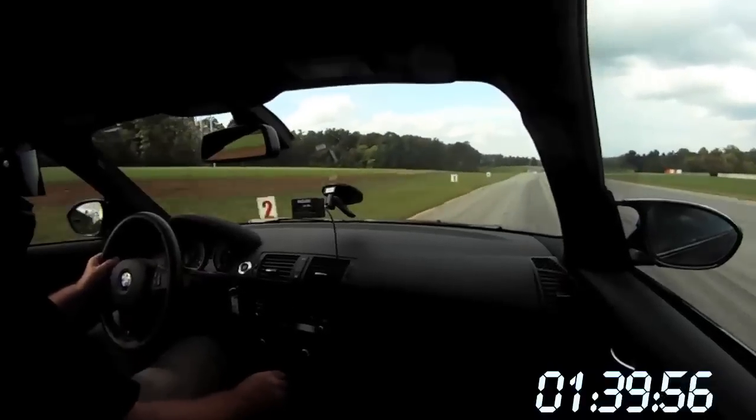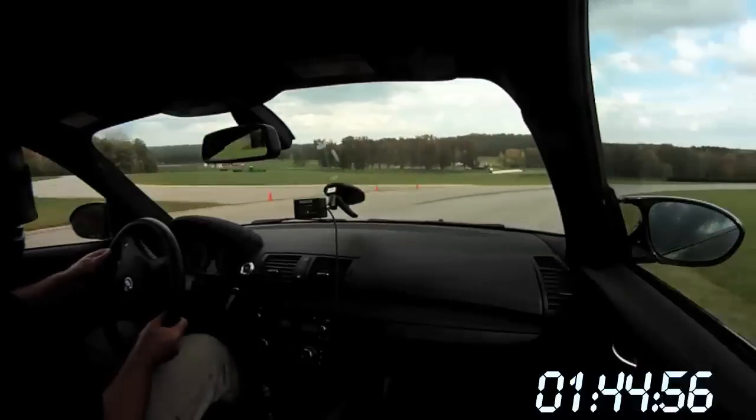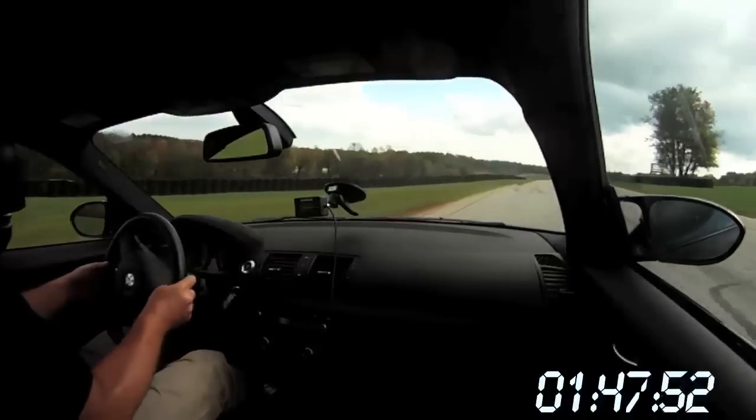Of course, all that torque comes with a heavy dose of oversteer when you get back on the gas through a tight corner. You can see here KC's managing it quite well.